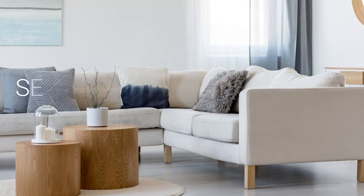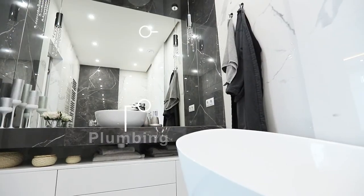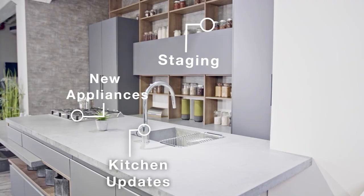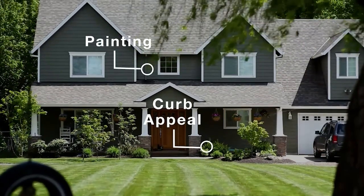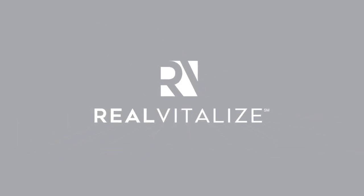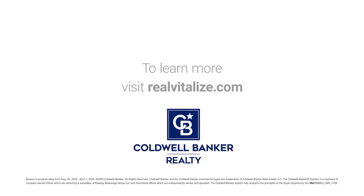Selling your home? Sell it faster and for a higher price. The Real Vitalize program powered by HomeAdvisor is an exclusive program from Coldwell Banker Realty that helps with home improvements and repairs to prep your home for sale. Homes using the Real Vitalize program sell more than 25% faster than other homes on the market. We cover the upfront costs. No hidden fees. No interest charges. You pay us back at closing. Real Vitalize — fix it up with nothing upfront. Learn more at realvitalize.com.